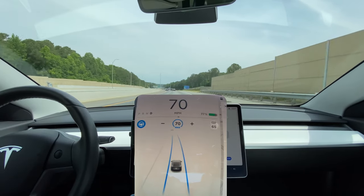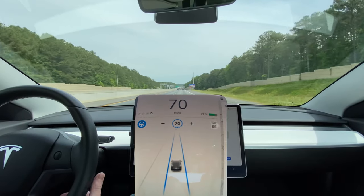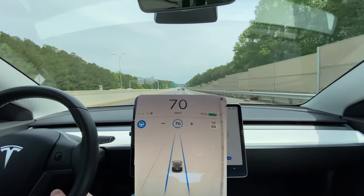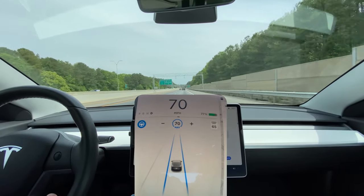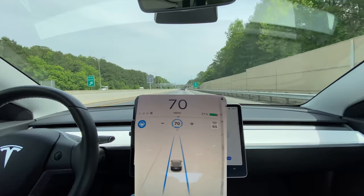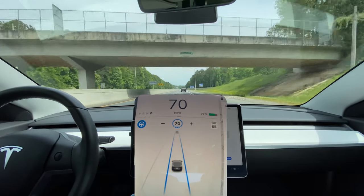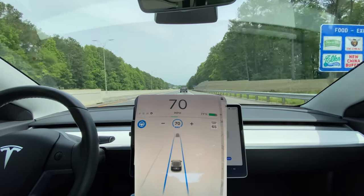I don't know if that's actually in their map data to determine that that light is situational, or whether it determines it's situational based on how it's approaching it. Those lights are sometimes confusing, especially when there are two lights for two lanes alternating to control traffic coming onto the interstate. It'll be interesting to see how Tesla interacts with those situations.